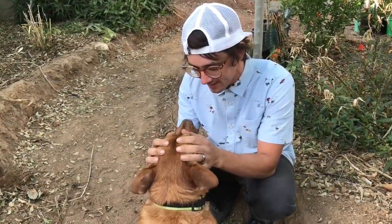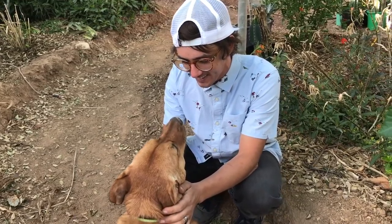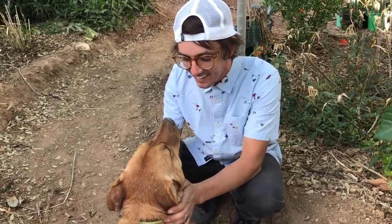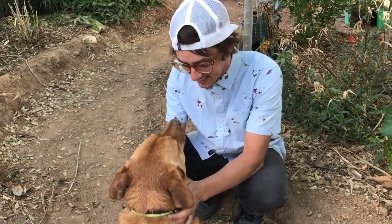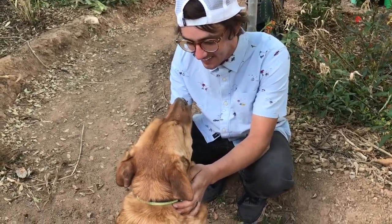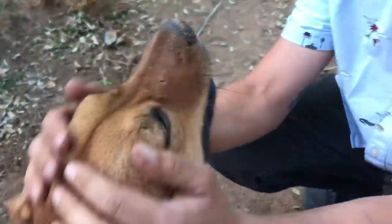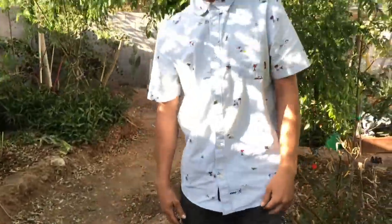Welcome to Greeny's Garden! Are you playing in the dirt? No? Then why is your nose brown? You're so awesome. You're a good girl. Hey, what's up Green Army? It's Brad and Alyssa. Hey guys.